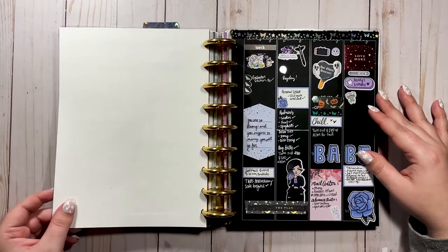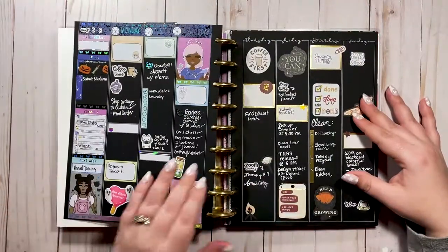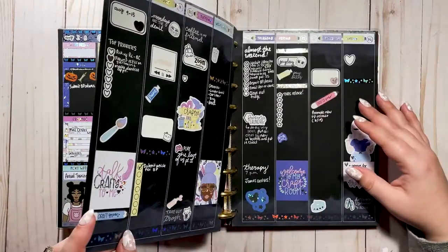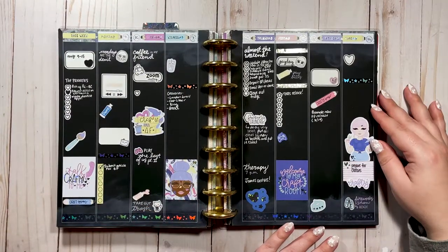Oh, very pretty — a mix of my own stickers and Passion Planner stickers. Very, very pretty. We got some Personality Crisis 2.0, I see a couple stickers that I made, and some Magical Plan Studio in there as well.